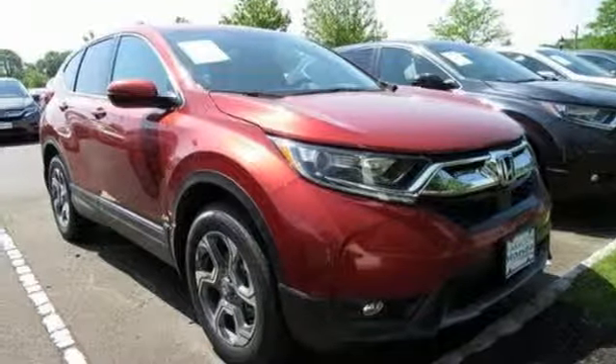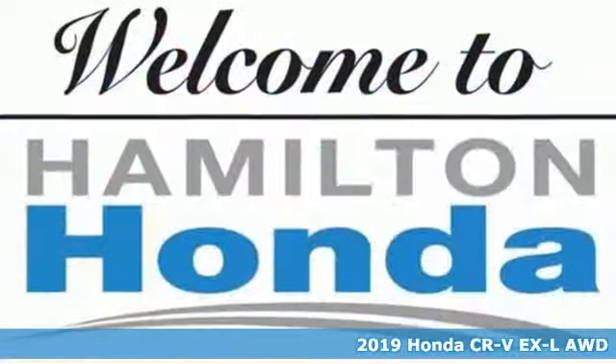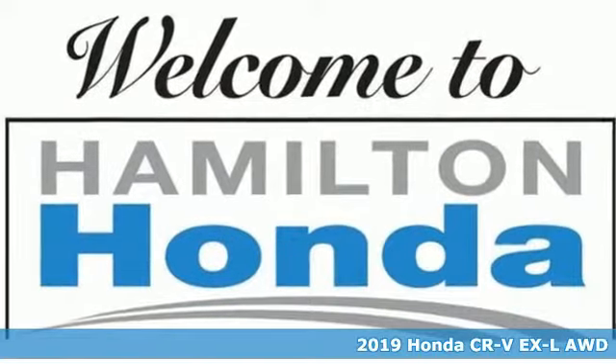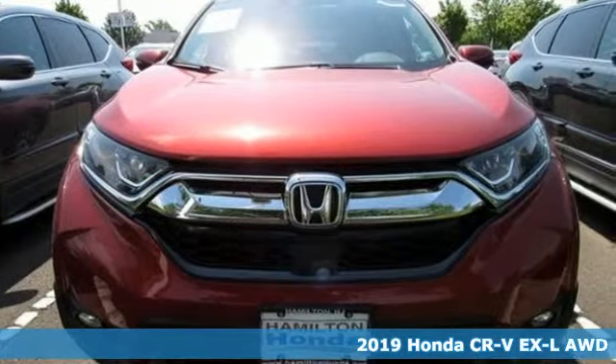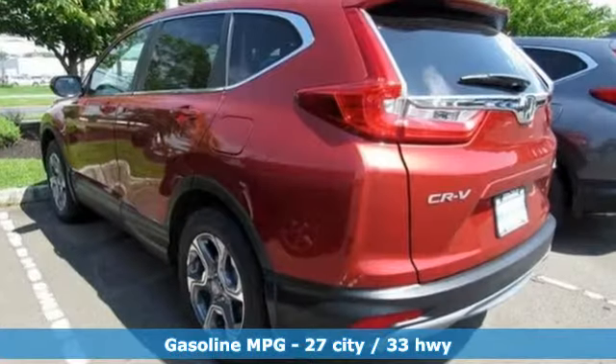Here's a new 2019 Honda CR-V. Capability without compromise isn't a dream, it's a CR-V. A great vehicle is comprised of great features like these.